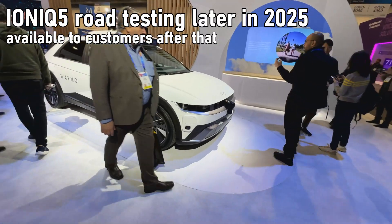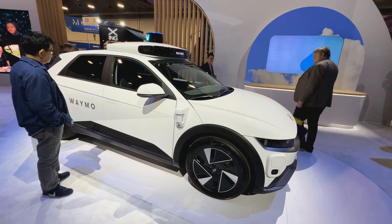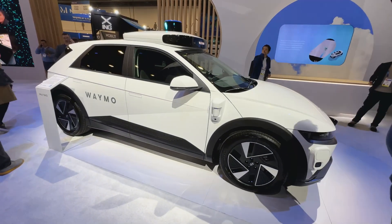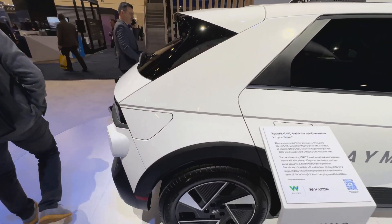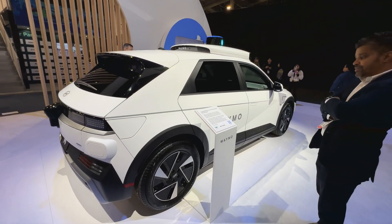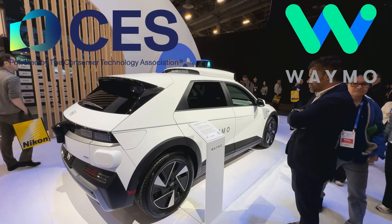Hyundai is going to be manufacturing this car at its Georgia plant — production and sales will begin for customers later in 2025, before mid-year, I think in the second quarter. Let me see if I can find out — it wasn't clear if it had the J3400 or the Tesla-next specs, and whether this would be one of the U.S.-built ones, but we'll just have to wait and find out. Reporting from CES 2025, battling the crowds.